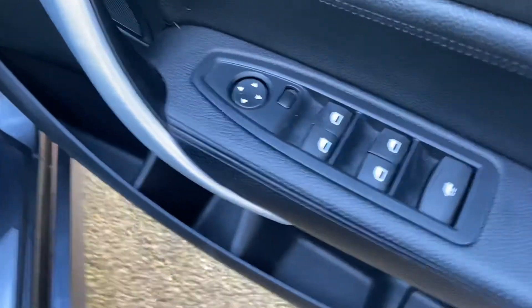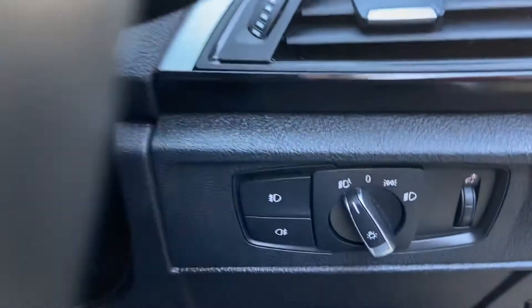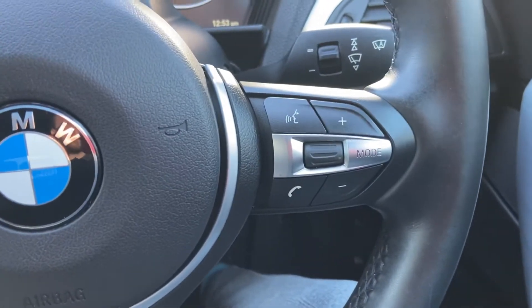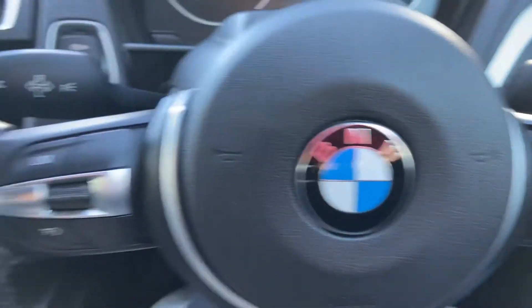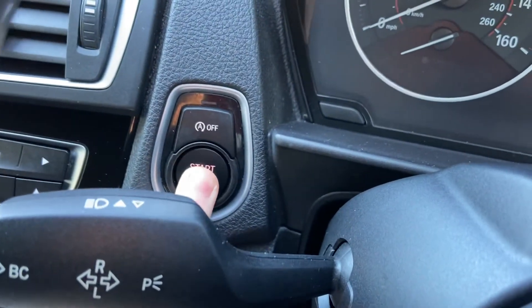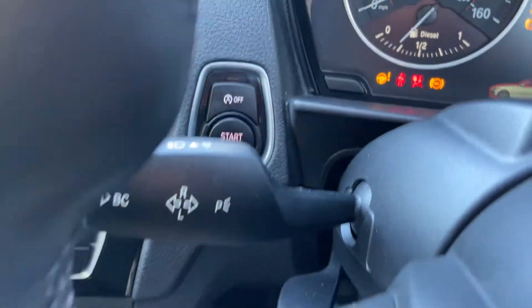Controls for your windows and mirrors are all on your door. Stepping inside, you've got automatic lights on your right-hand side, automatic wipers, and easy-to-use controls on your steering wheel for navigating menus, volume, and cruise control. There's a start-stop button — as long as you've got your keys on you, just press down on the brake to start the car.